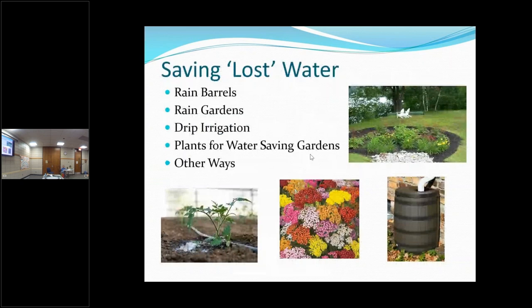We're going to talk about rain barrels and rain gardens. How many of you have rain barrels? Do any of you have a rain garden — do you know what a rain garden is? We'll talk about that. How about drip irrigation — do any of you use drip irrigation? And there are some plants that don't need a lot of water, so we're going to talk about plants that can live with less water. And then there are a few other creative ways we can save water.